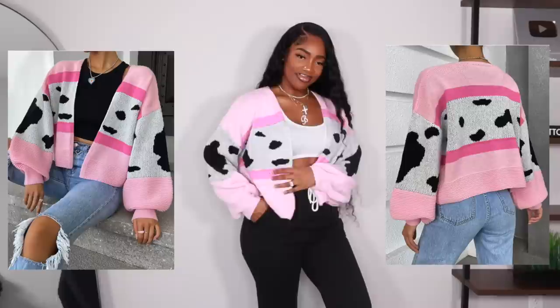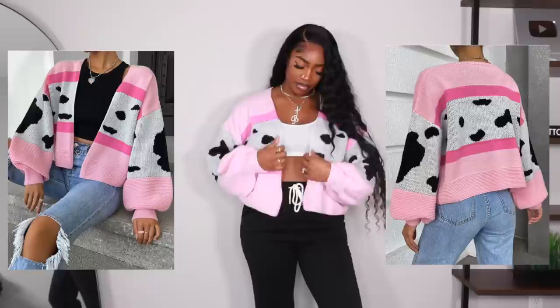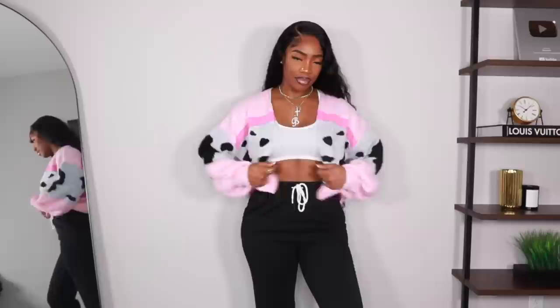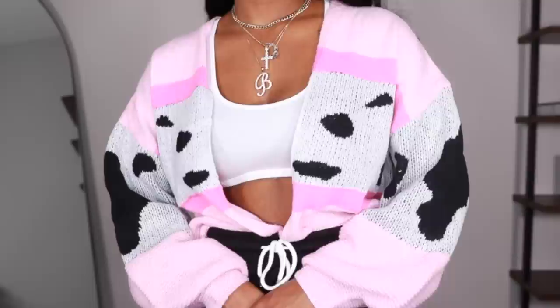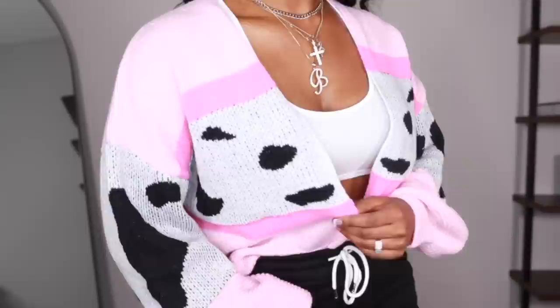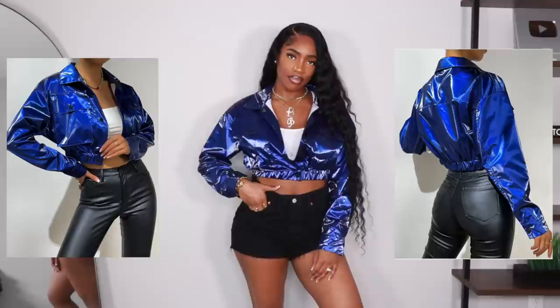Next is this cardigan — pink with cow print, just really cute and cozy. If you want a pop but not too much, wear a whole black fit underneath like a black top and black bottoms. Or bring out the pink with a pink bag, pink heels, or pink boots. I personally wouldn't wear this with joggers — I'd do black jeans, a white cropped bralette, and maybe some pink heels to bring out the color. It's very vibrant in person, very similar to the photo.